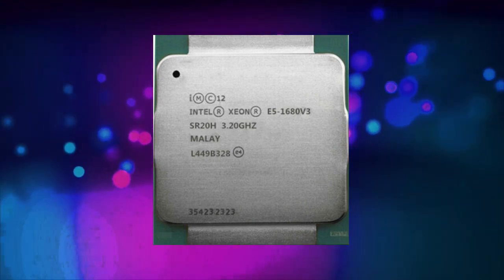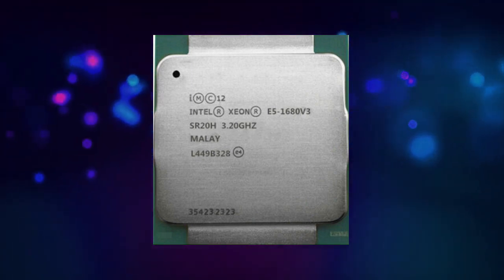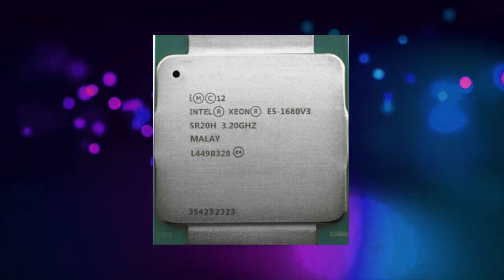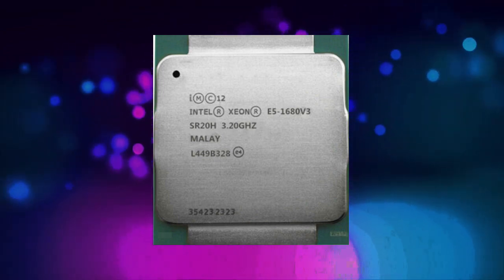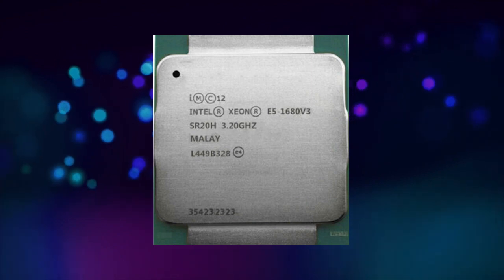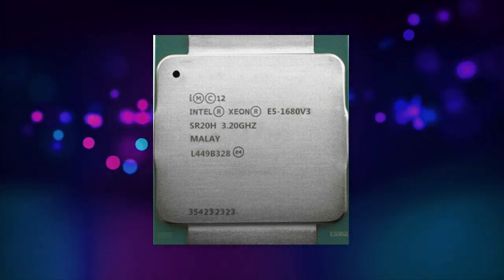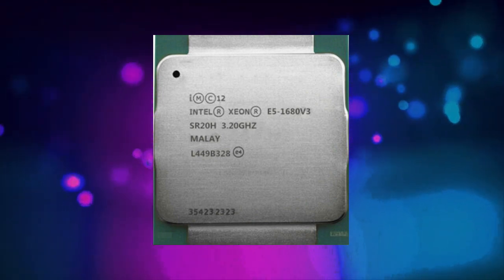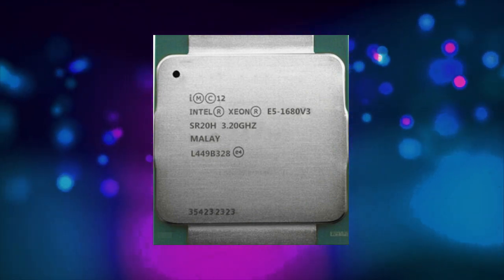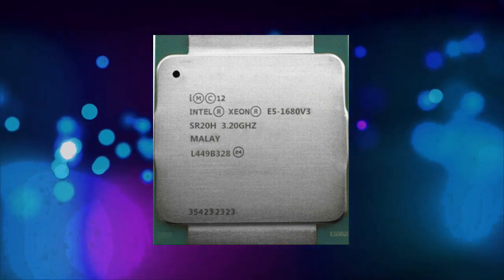The E5-1680v3 is compatible with a wide range of motherboards, including those from major manufacturers like ASUS, Gigabyte, and MSI. However, it is important to check the motherboard specifications to ensure that it supports the E5-1680v3 and its associated features.